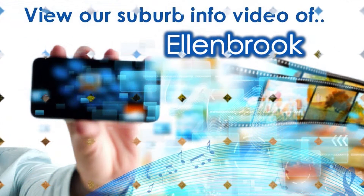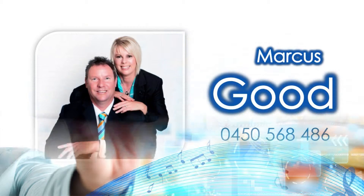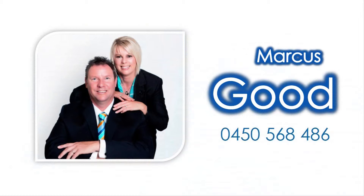For knowledge on amenities close to this property, view our accompanying suburb virtual tour information video specific to Ellenbrook, and contact Marcus of The Good Team to tour this spectacle in person today.